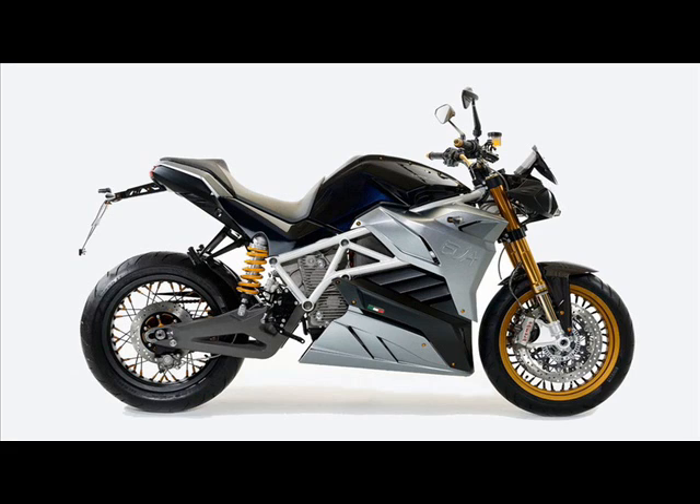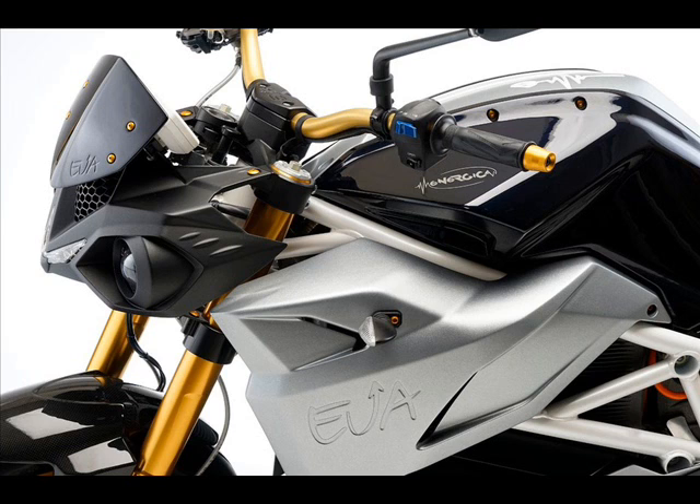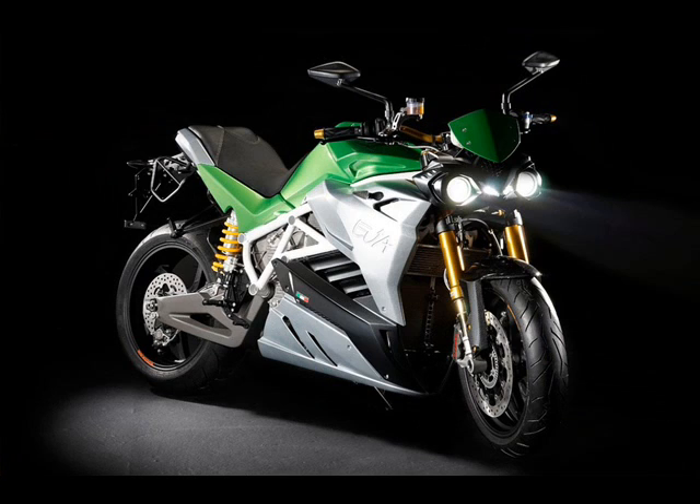The Ava, the second model from Energica, was unveiled in prototype form last year at EICMA as a bare-naked version of the Superbike. Initially the Ava Street Fighter was announced with the very same performance levels of the Ego, but at this year's EICMA, Energica presented the final production model with a lower-spec version of the engine.